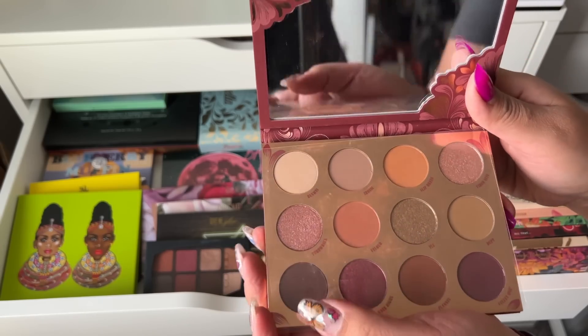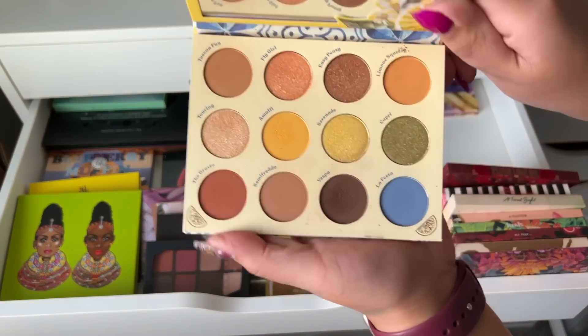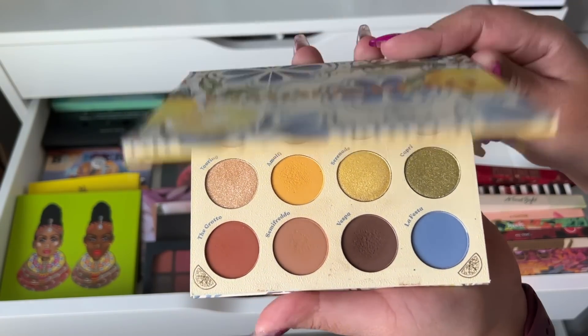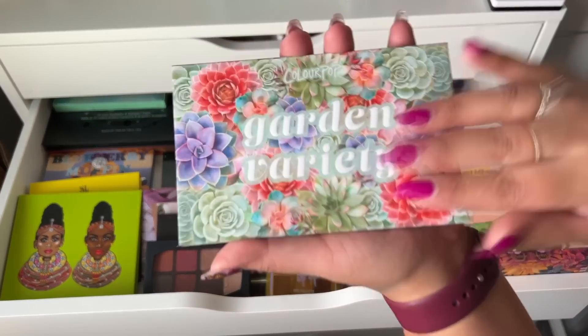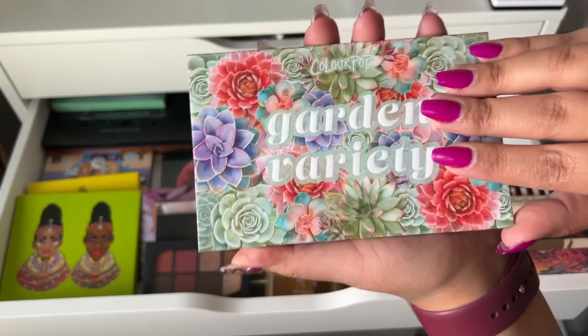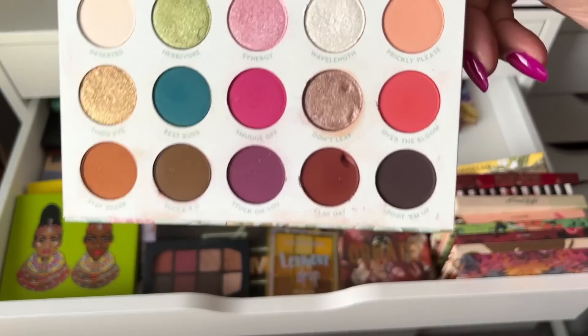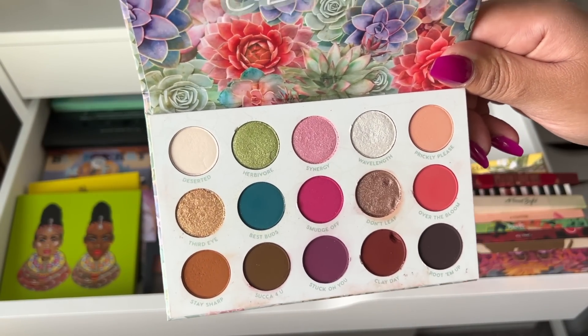Limoncello — I really like this color story, it's very pigmented and really nice. Then I have Garden Variety back here. I kind of rearranged some shadows in this one, and I think I'm going to go ahead and declutter it — I don't use it.